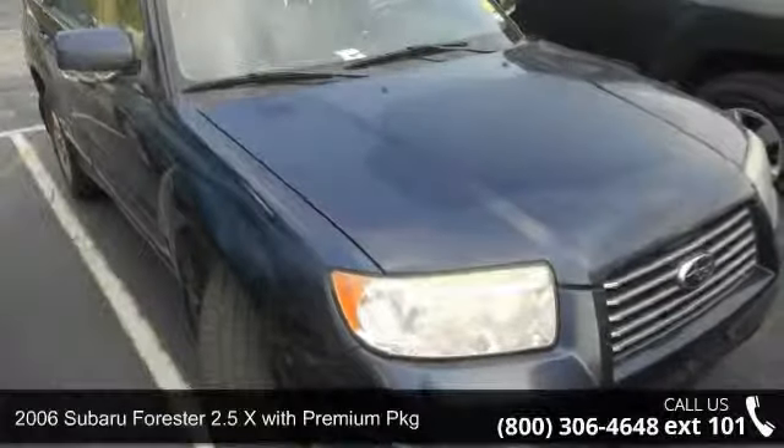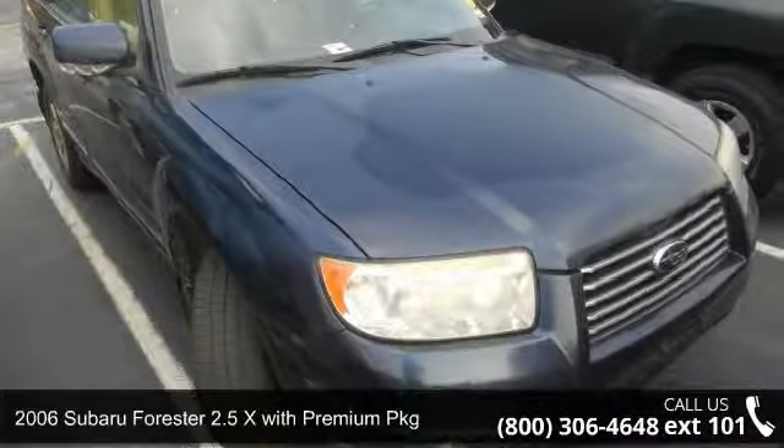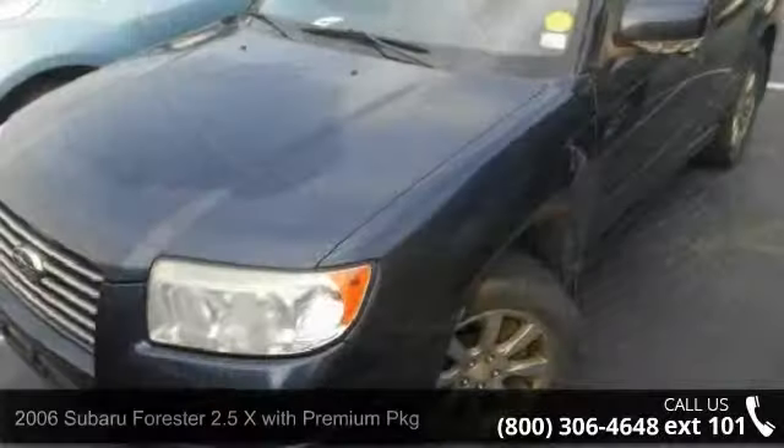Arrive in style with this 2006 Subaru Forester. This may be the set of wheels you've been looking for.